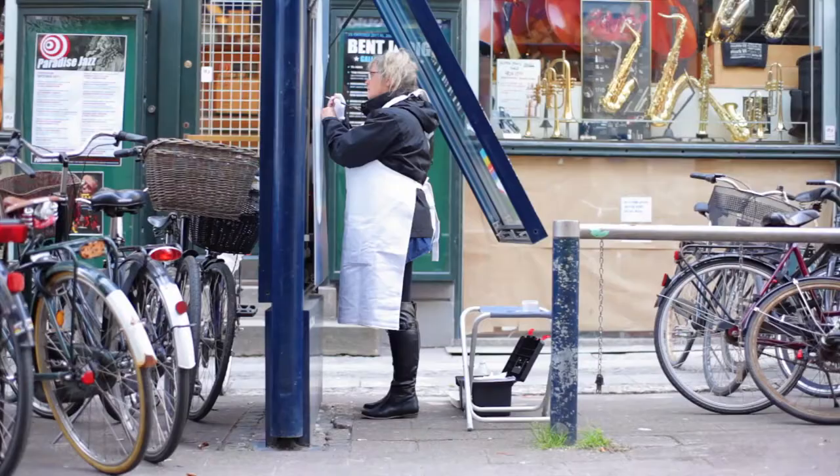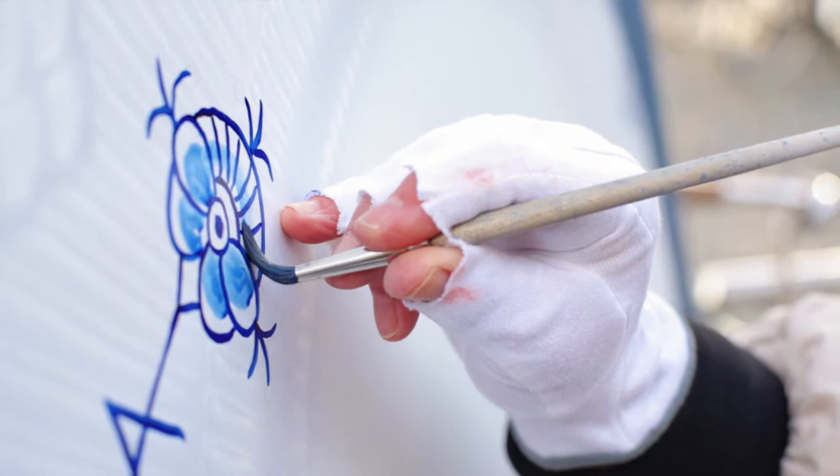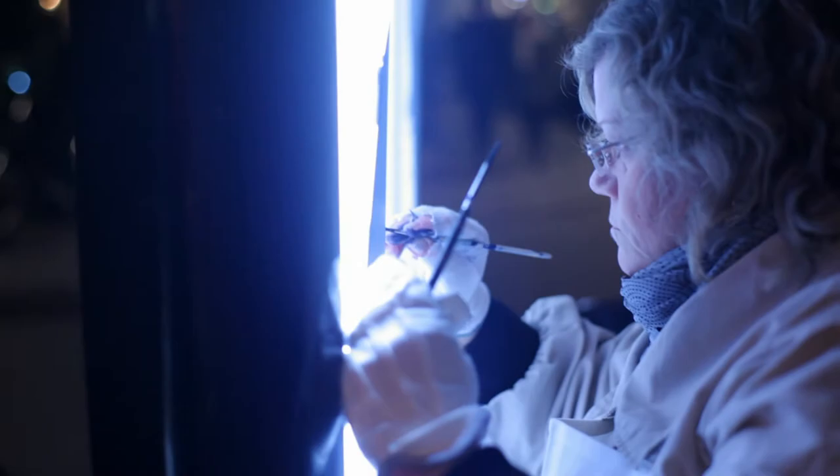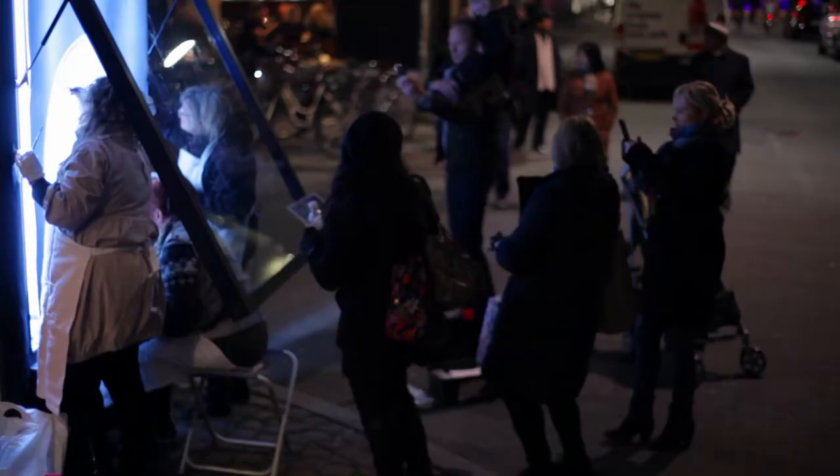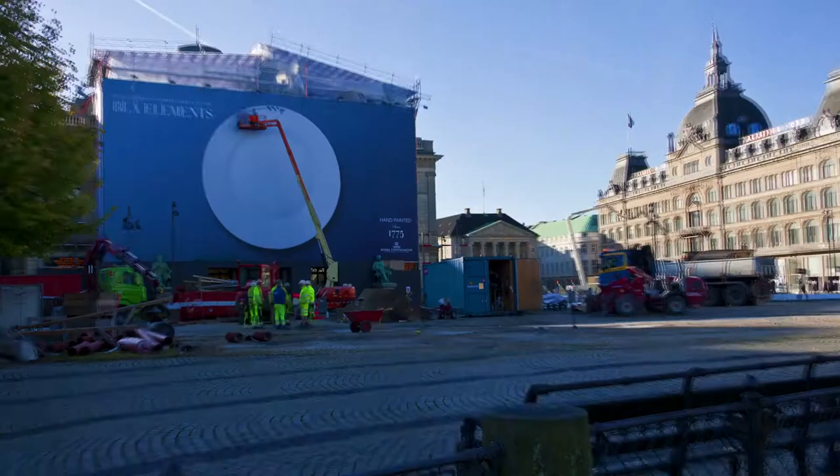On the day of the Copenhagen Culture Night, the painters from Royal Copenhagen hand-painted each plate, honouring the craftsmanship that is put into every product from Royal Copenhagen while interacting with curious onlookers. The outdoors brought beauty and style to the city for a week.